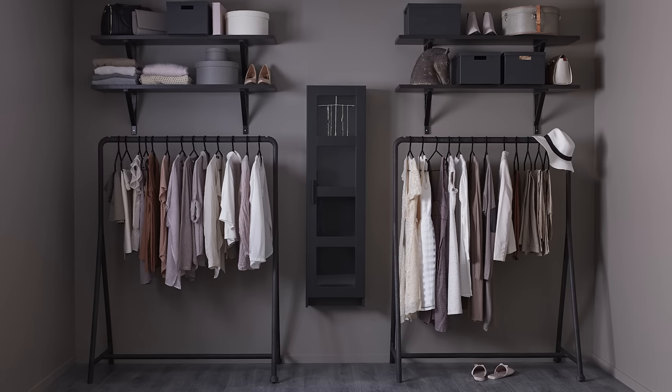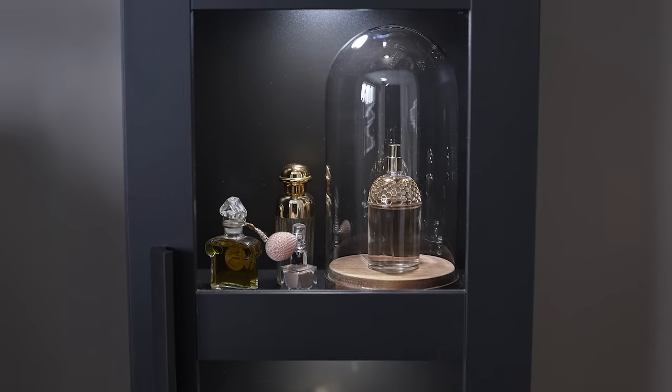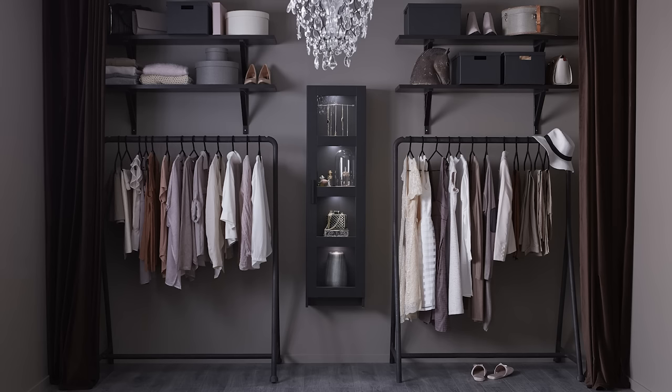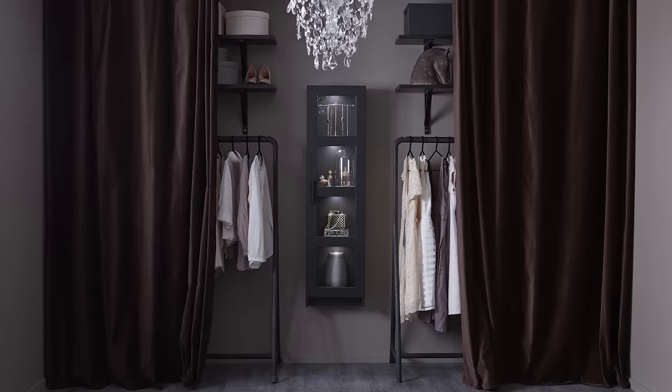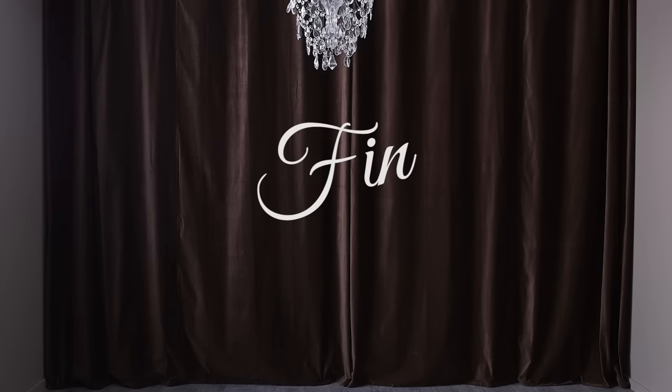We like to tie the open wardrobe together with a glamorous display cabinet. Glass doors are perfect for showing off jewelry and also keep your valuables dust free. Finally, if you'd rather hide your wardrobe from time to time, a stylish option is a curtain in a similar color palette. And there's a close on your fashionable open wardrobe.